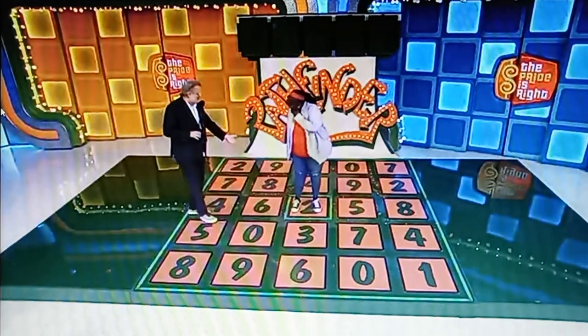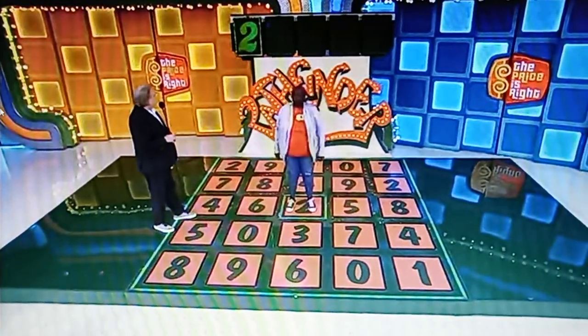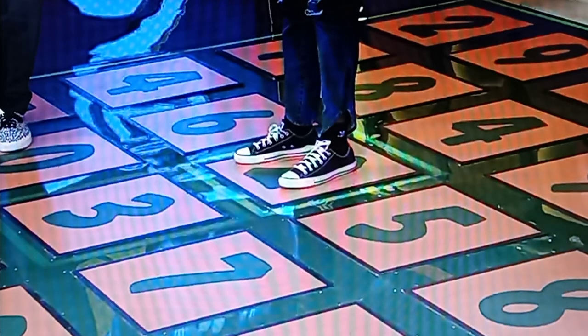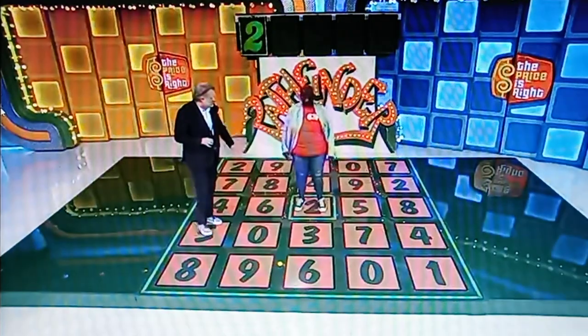The game is called Pathfinder. You're standing on the very first number in the price. Let's put a two up there, please. Now all the next numbers are connected. So after the two, there's a five to your left, or a three to the front of you, or a six to your right, or a four right behind you — one of those four numbers.